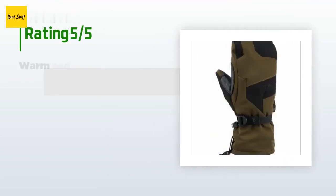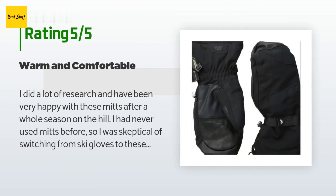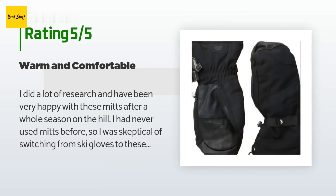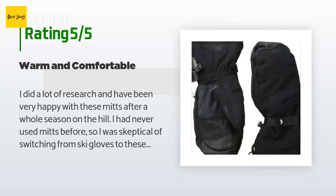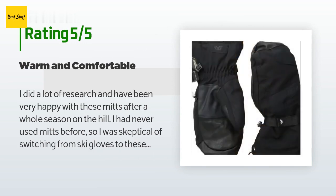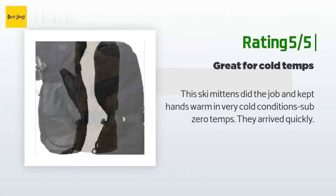There are 31 customer reviews for this product and the average rating is 4.3 stars. A customer said: 'I did a lot of research and have been very happy with these mitts after a whole season on the hill. I had never used mitts before so I was skeptical of switching from ski gloves to these. The trade-off is dexterity, but the warmth on a -5°F day is worth every penny. These ran large for me so I went a size smaller and like the fit.'